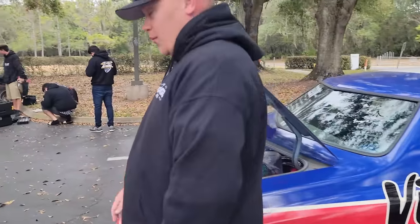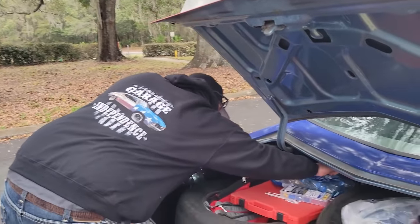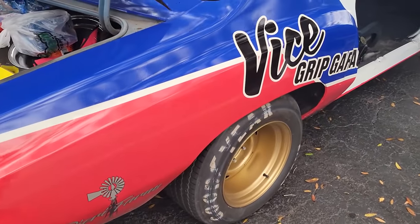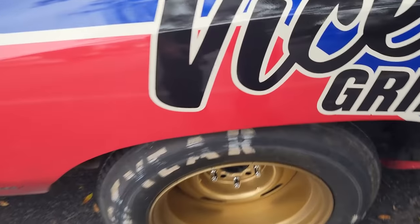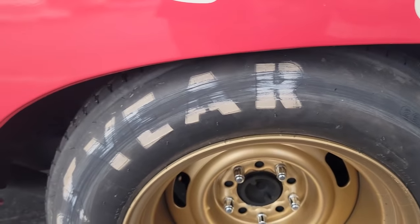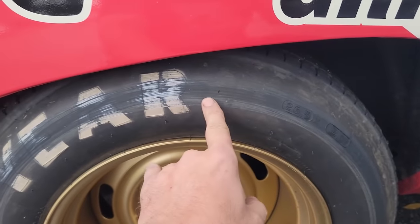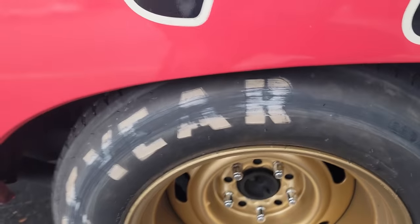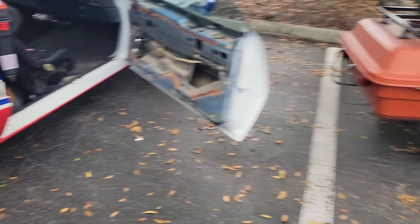Good morning Chad — you got three hours of sleep? That's above average. So this is one thing we need to address today on the Monte Carlo. There's really nothing you could do driving it — you never know when you're going to hit dips and stuff. These sidewalls are not known to be tough, they're like glass basically. So what we're going to do is, I got some air shocks that we pulled off of Independence.